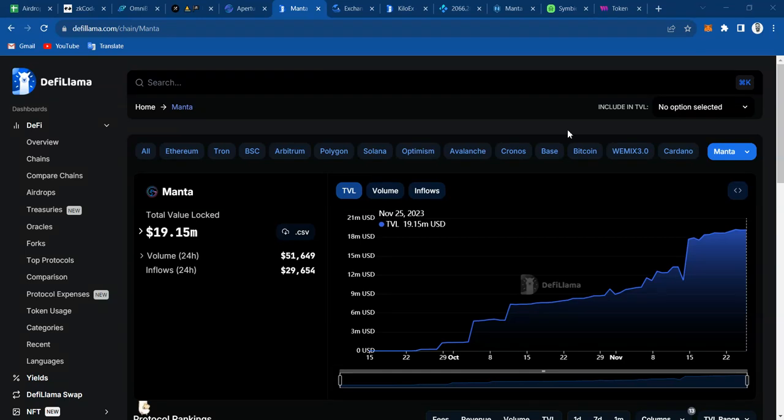Welcome back to DeFi Chronicles. In this video, we're going to be farming Menta Pacific, which is a blockchain that is currently tokenless. You guys know that usually whenever we get an airdrop for a blockchain, it is pretty huge, usually a few thousand dollars. So that's why I'm going to be showing you everything that I know on how you can farm this blockchain.